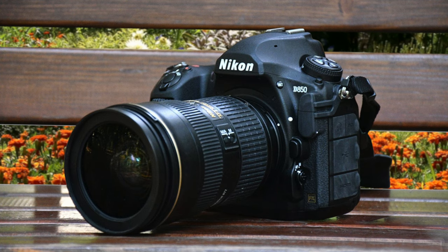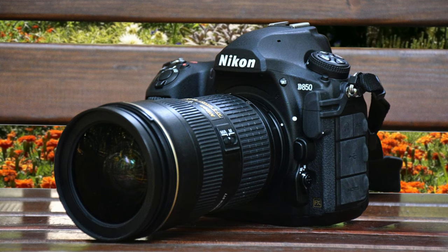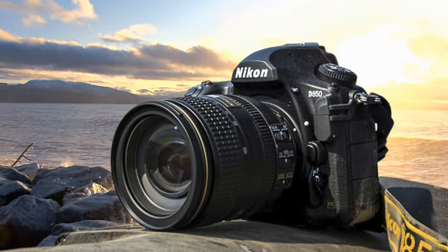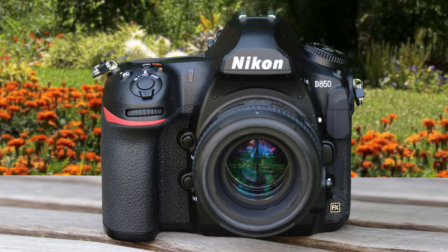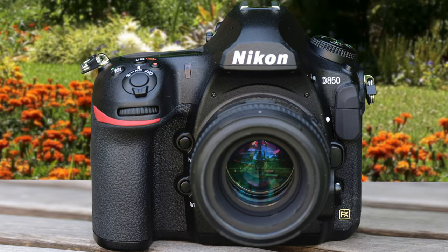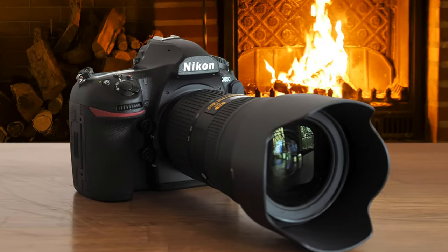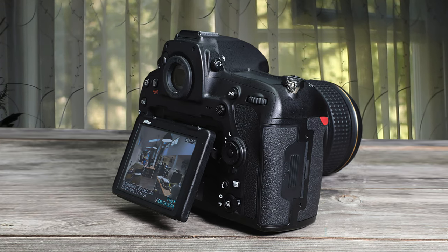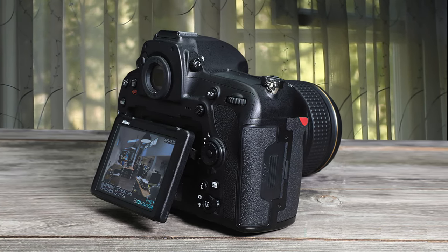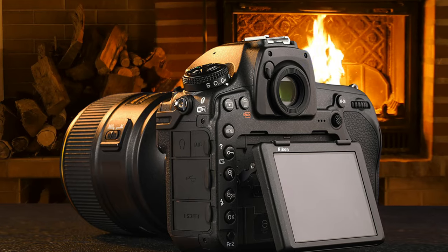The Nikon D850 delivers all the image quality, handling, and features I love on the D810, and then some. Its ability to capture the finest detail is exceptional, and its continuous shooting speed is remarkable for a camera with this resolution. Offering an impressive 45.7MP of resolution, 7fps burst shooting, full-width 4K video, and a focusing system derived from the flagship D5, Nikon has thrown just about everything into the D850 and priced it well to boot. Competitors with similar megapixel counts, such as the Sony A7R II and Canon EOS 5DSR, may be cheaper, but they fall short of the D850 in a number of ways. Definitely one of the best, if not the best, DSLR camera out there.